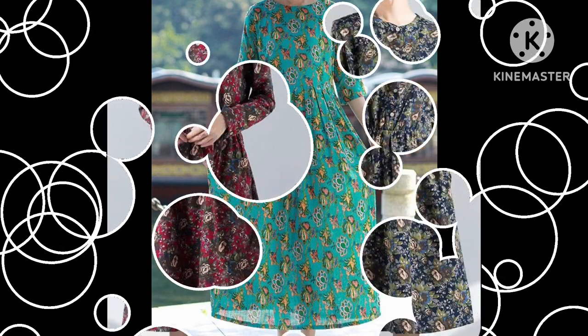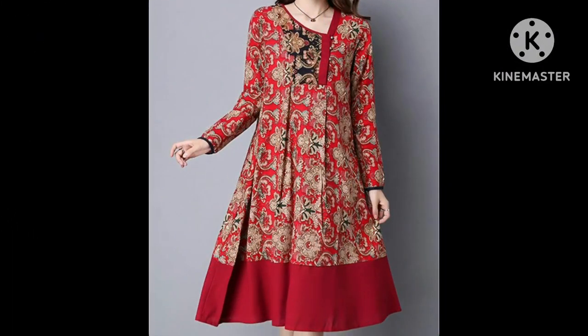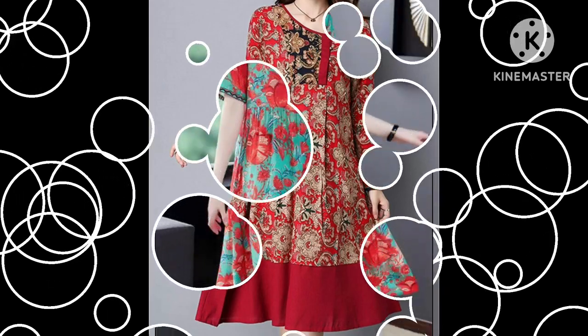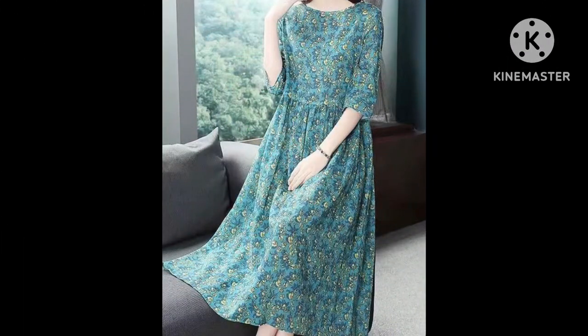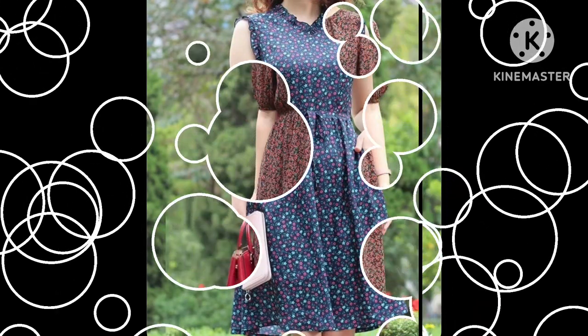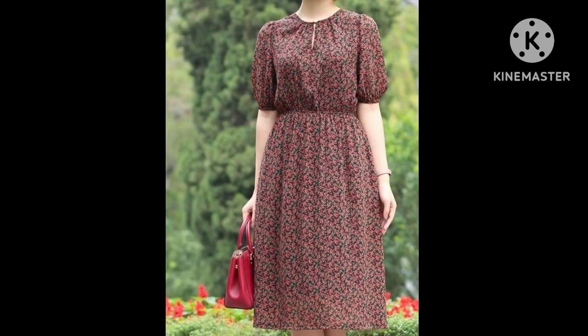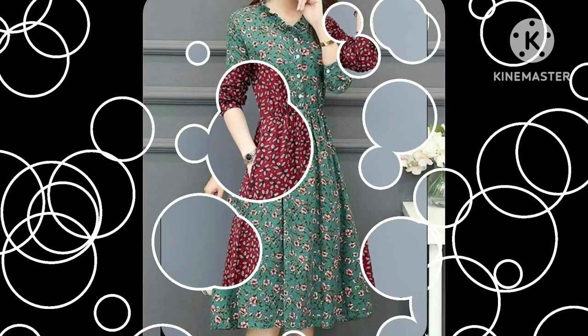You can get many ideas and many designs of skirt dresses from this video, so watch the video till the end. I hope you guys are going to love this collection. You can see different designs of skirt dresses in this video. If you are loving these skirt dress designs, please do like my video, share it.